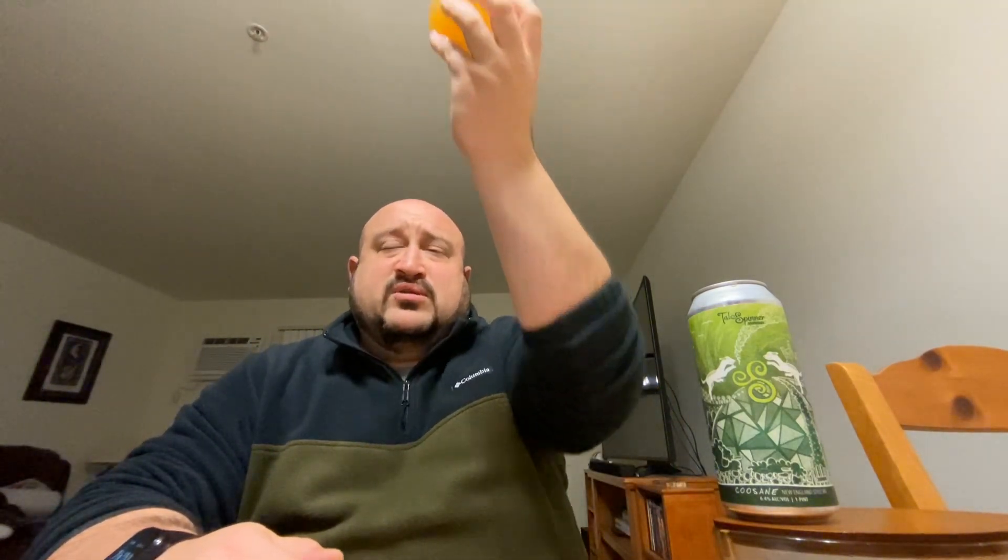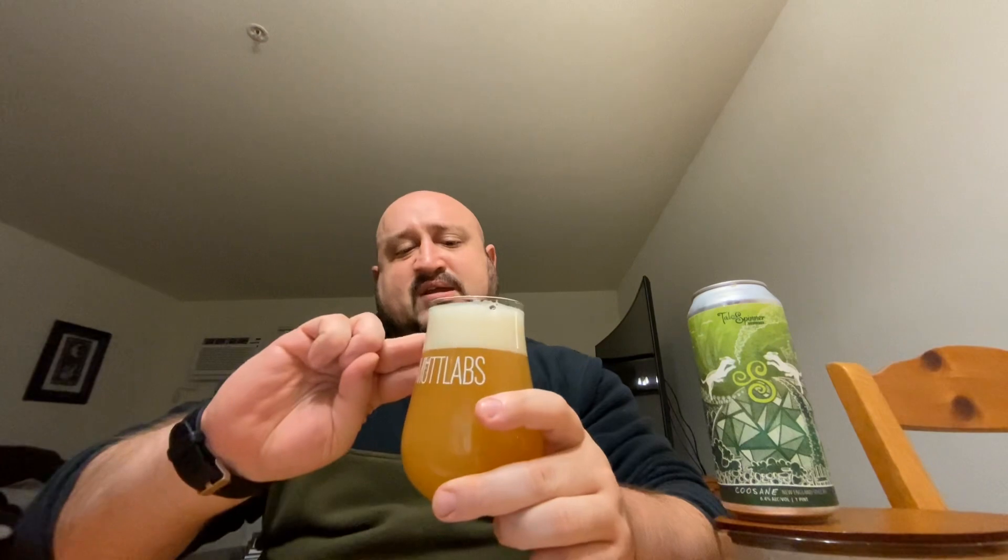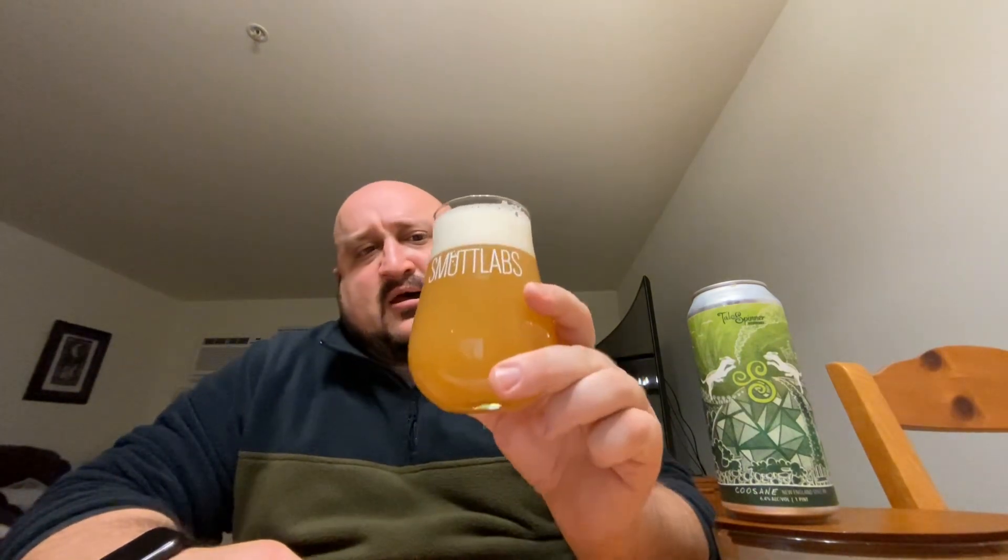It's a good-looking beer — a good-looking, juicy IPA. It is orange, pretty hazy, but not completely opaque. When I hold it up to the light I can see through it just a little bit on the bottom. Nice vibrant orange color. Two-finger, two-and-a-half finger, really, slightly off-white, creamy-looking head.